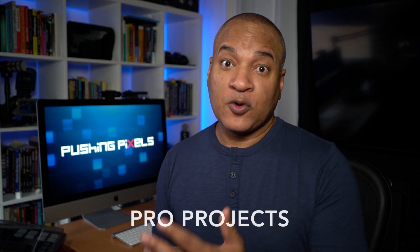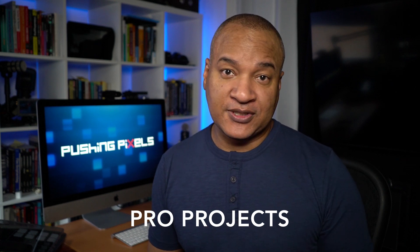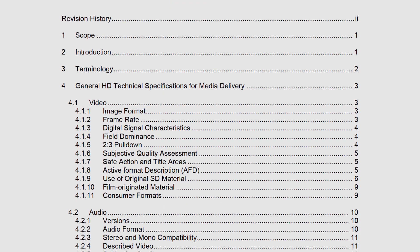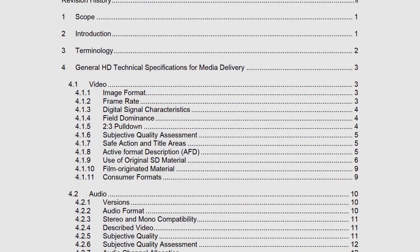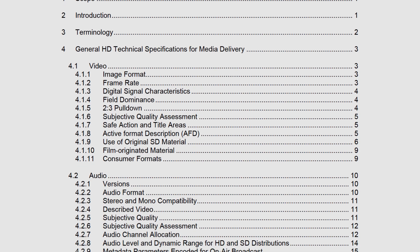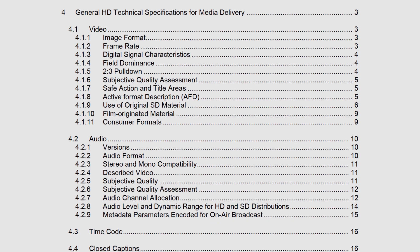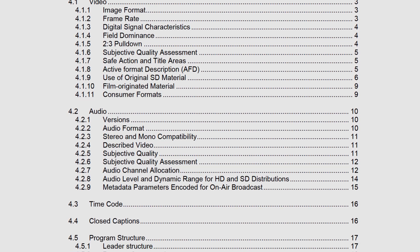The first and most obvious reason to upgrade from consumer level to professional level video editing software is if you're working on a professional project, like for a television station. This is a document I received from a television station that lays out in fine detail the industry standard technical specifications your video and audio need to meet in order to be accepted for broadcast.